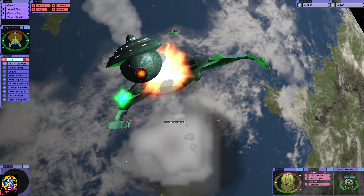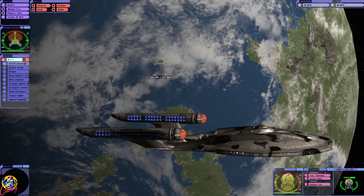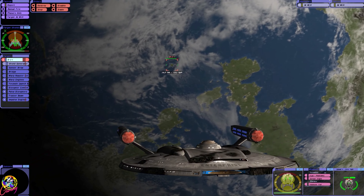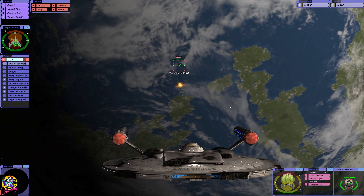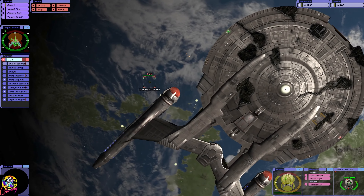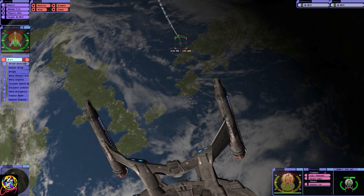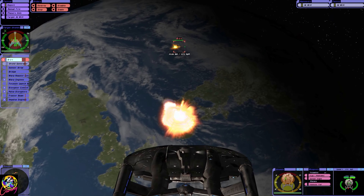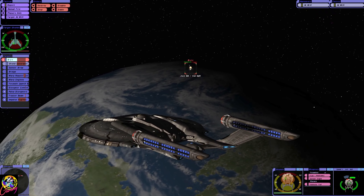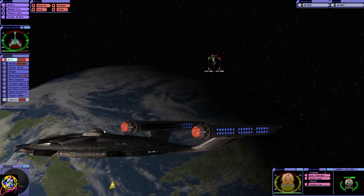Their bottom shield is — oh, here they come. I was too curious — I was like, why are they sort of stopping and holding back? It's their tactic, isn't it — they're choosing their moment to fire on us. The game of cat and mouse. Here they come — let's hope we can absorb these torpedo hits. That's a critical hit — we damaged their impulse engines, excellent!